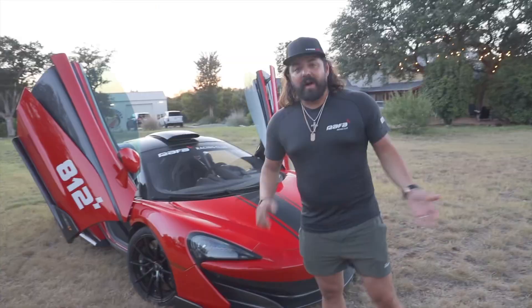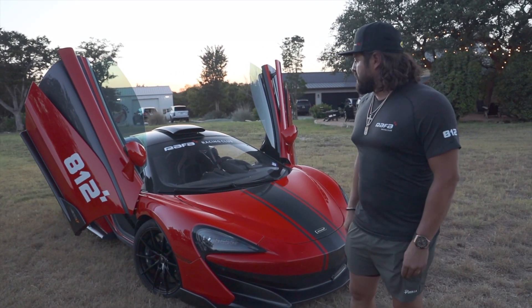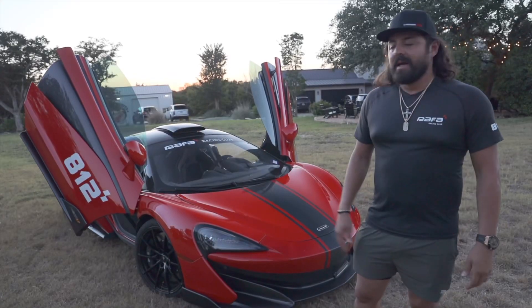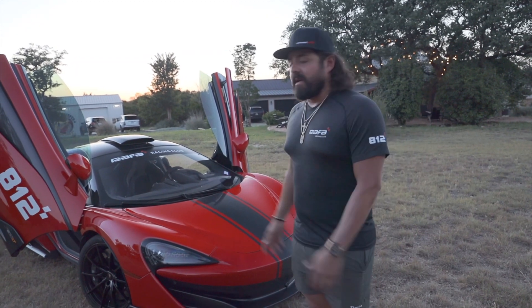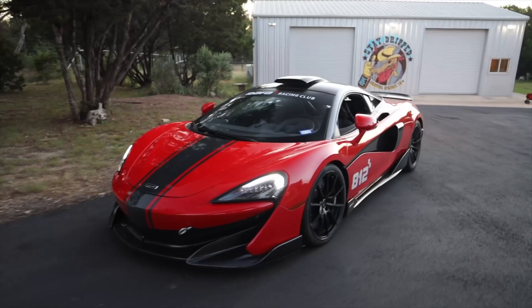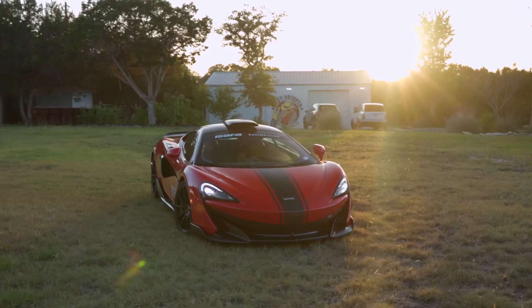All right, guys, thank you for watching. This is my 600LT — one of my favorite cars of all time. Hopefully you guys enjoyed the description of the car and some of the history behind it, getting a little more intimate with the car itself. We've had a lot of track footage but not a whole lot of just car footage, so hopefully you enjoyed it. If you have any comments or questions, please give us feedback, hit the subscribe button and the notification bell. Thanks for watching.